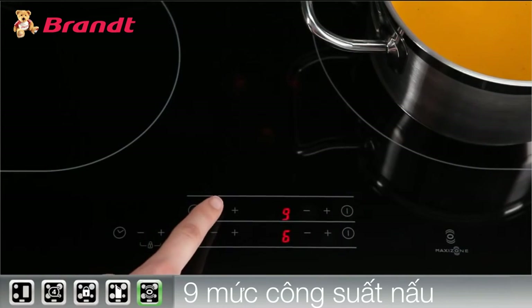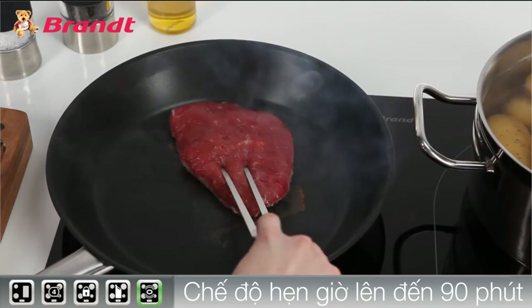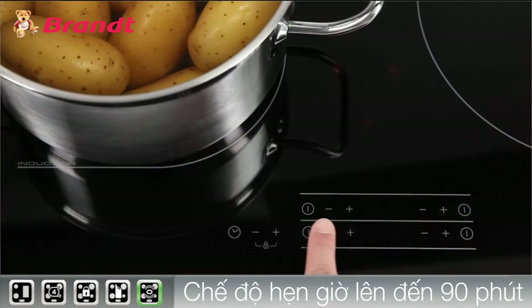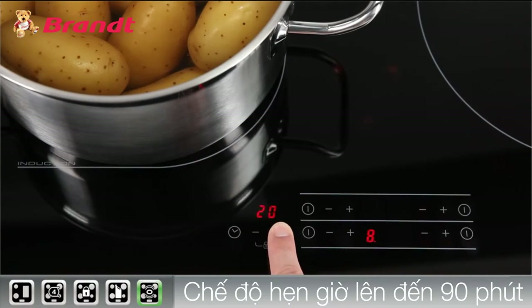The booster function allows you to instantly access the maximum power. With a timer for each zone, you can achieve the ultimate in cooking precision.